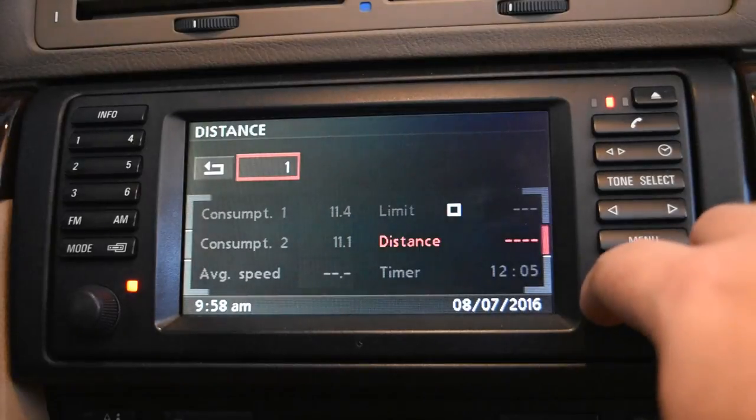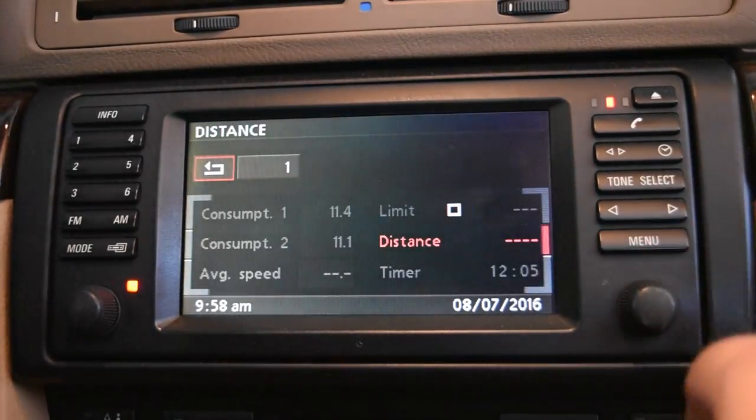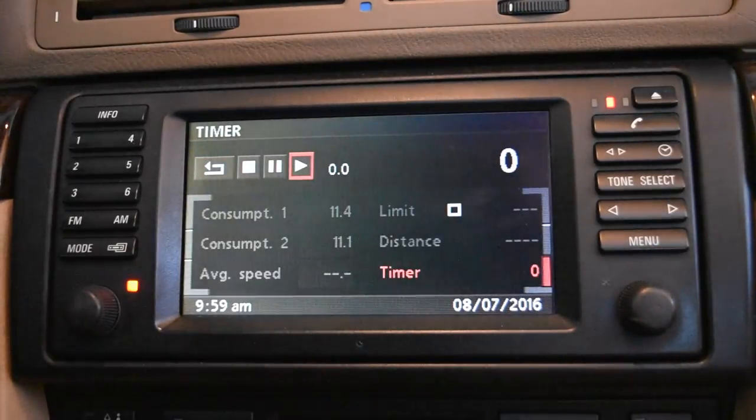Distance is essentially a countdown. I don't really know who would have used that — maybe things were different back in 1999, before navigation really became what it is today. I think it was more for if you knew you were 100 kilometers from your destination, or needed to do something in a certain distance. It counts down and can be reset. I don't like it because if you drive past your set distance it goes negative. The timer is pretty self-explanatory — you push start and it'll count up.